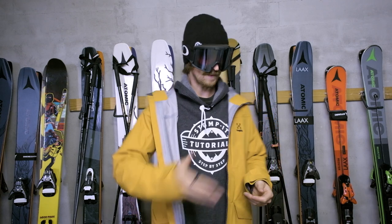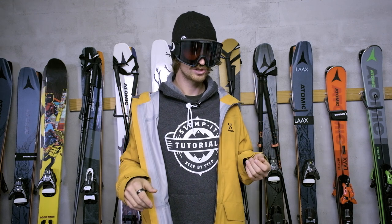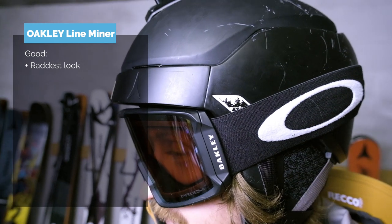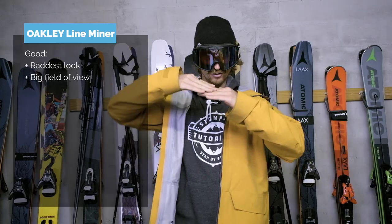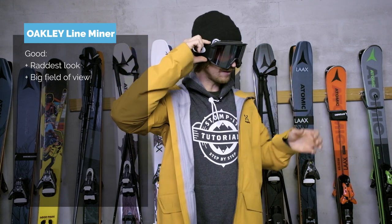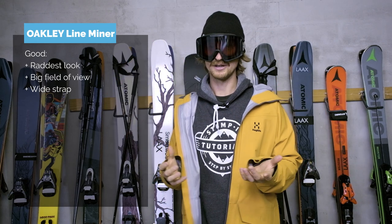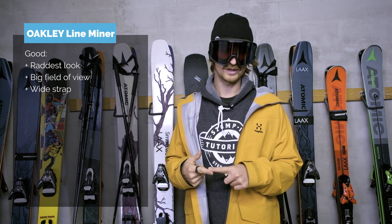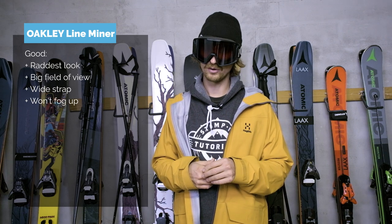The first goggle is the Oakley Line Miner. I've skied with this goggle for two, maybe three seasons. It's a good goggle and it's perhaps the coolest goggle on the market. It has a big field of view horizontally and vertically — it is really good. It has a nice wide strap with rubber bits on the inside so it doesn't slide on the helmet. Even if it's really wet and you're really sweaty, they are really difficult to fog up. All in all, a good goggle.